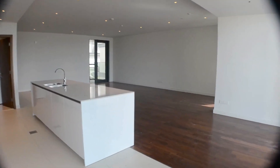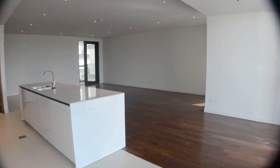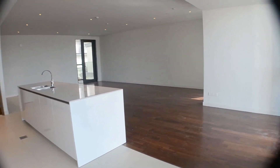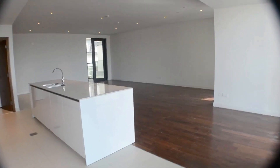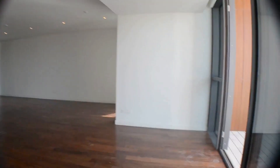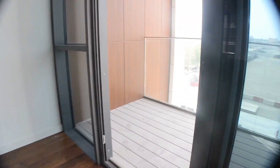This apartment is available for sale with a post-handover payment plan where you are flexible in installments over a couple of years. So this is the first balcony here.